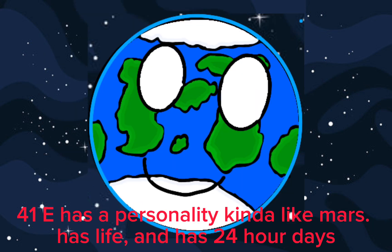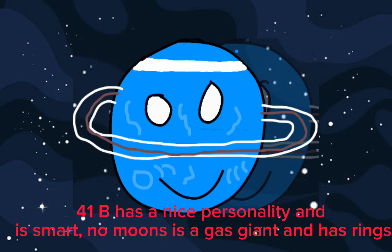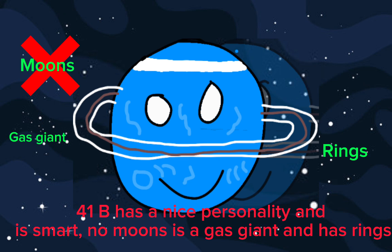41G is also rocky. 41E has a personality kind of like Mars, has life, and has 24-hour days. 41B has a nice personality and is smart, has no moons, is a gas giant, and has rings.